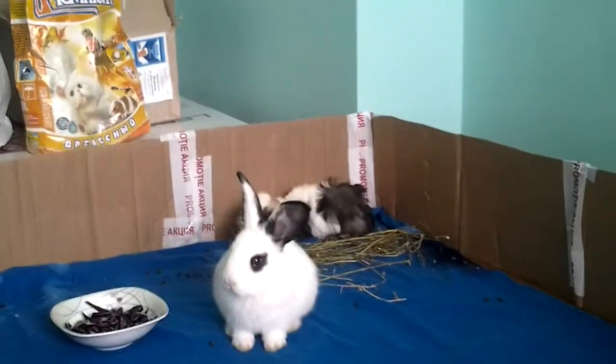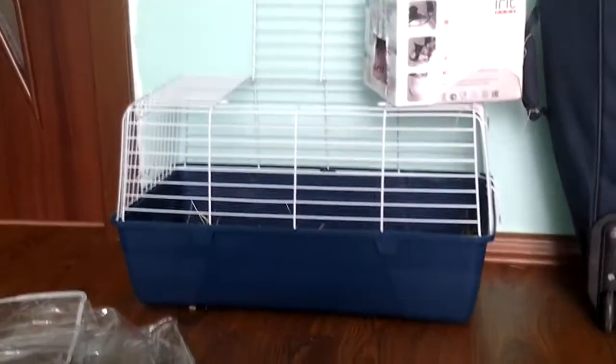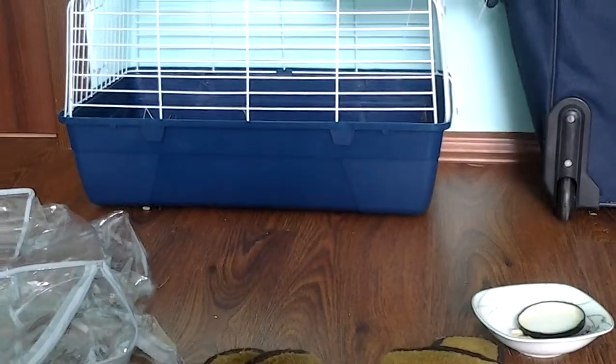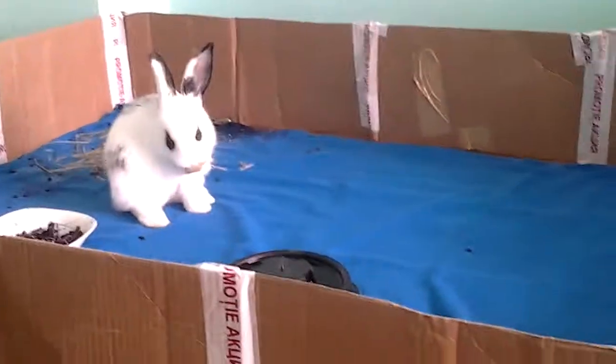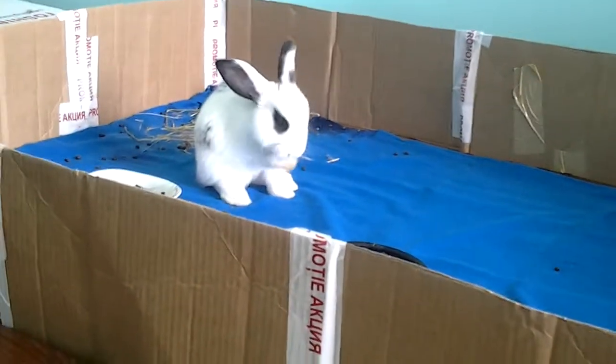The guinea pigs are okay with the rabbit. People say that guinea pigs shouldn't be put with rabbits. That's the rabbit cage — it's small, but I just keep the rabbit in there at night so it can have its own proper meal. It has special food it needs to eat, and the guinea pigs aren't allowed to eat the specific rabbit food, so I separate them into that cage. The guinea pigs stay in this cage. I'll make another cage for the bunny.